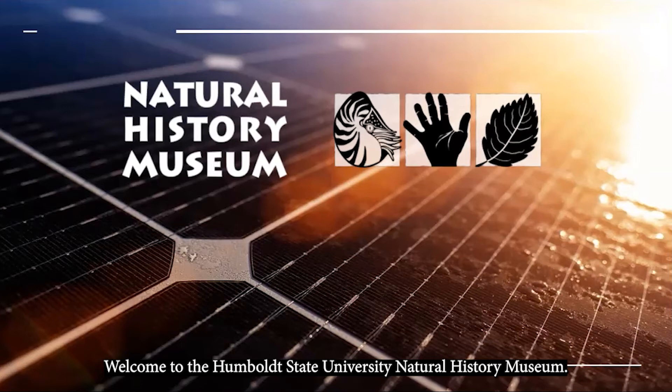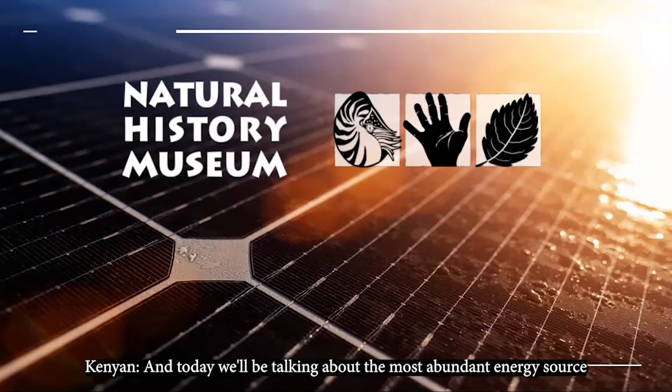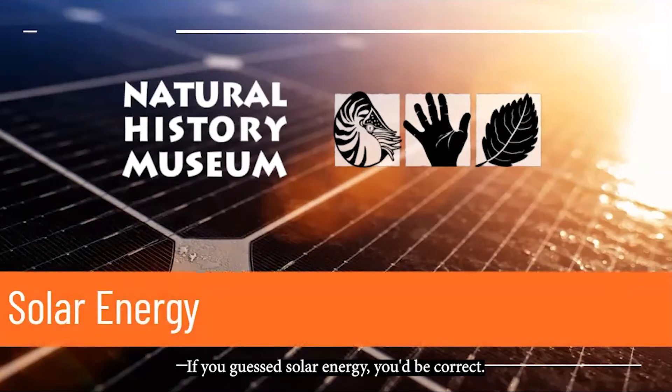Welcome to the Humboldt State University Natural History Museum. I'm Kenyon, and today we'll be talking about the most abundant energy source on our planet. Can you guess what it is? If you guessed solar energy, you'd be correct.